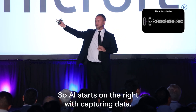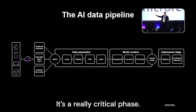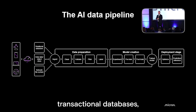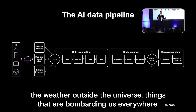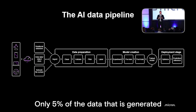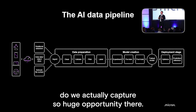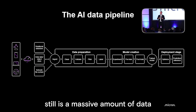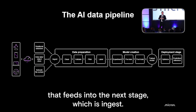AI starts on the right with capturing data. It's a really critical phase that happens everywhere — in your car, your phone, your PC, your company, transactional databases, the weather outside, the universe. Things are bombarding us everywhere. Only 5% of the data that is generated do we actually capture, so there's a huge opportunity there. But even that captured data is a massive amount that feeds into the next stage: ingest.